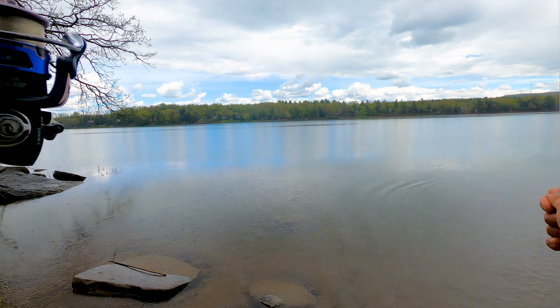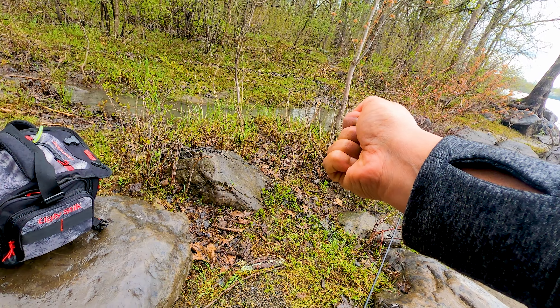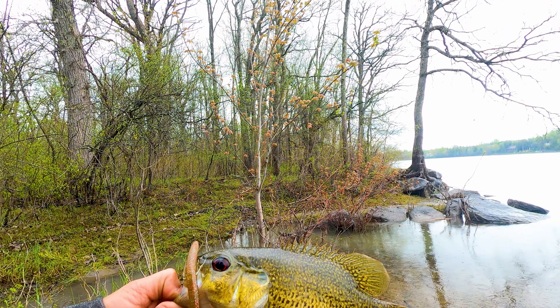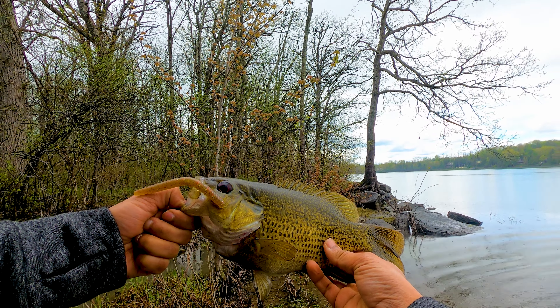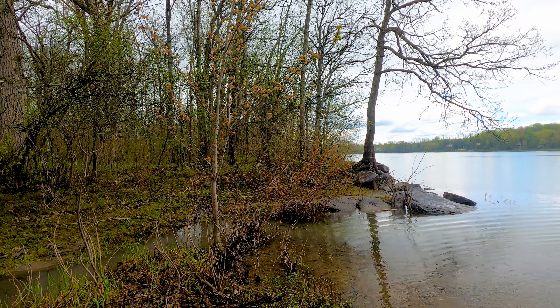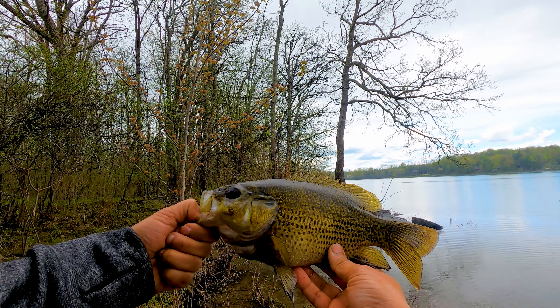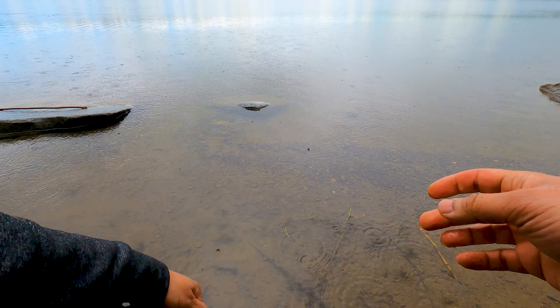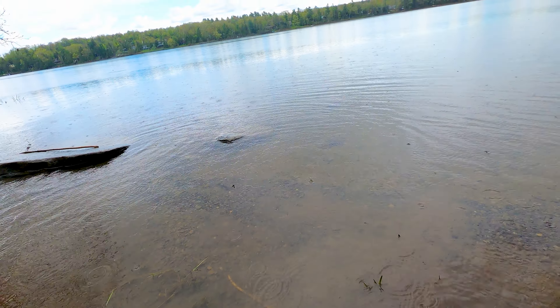Within the first three casts I was able to snag a nice rock bass. Wow, this is a massive rock bass — holy cow, look at the size of this thing. I've caught some big rock bass in my life but this one is pretty big. All right, there he goes!